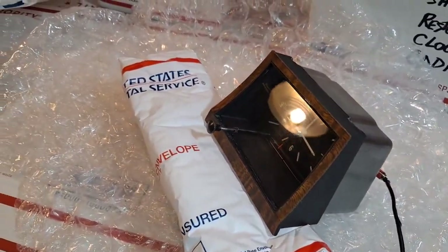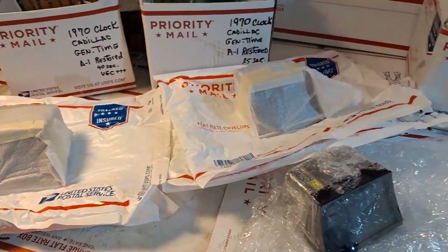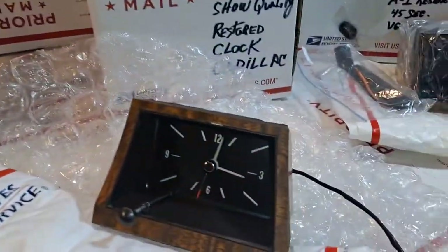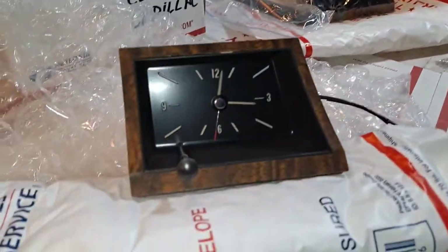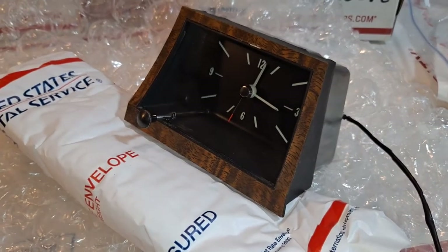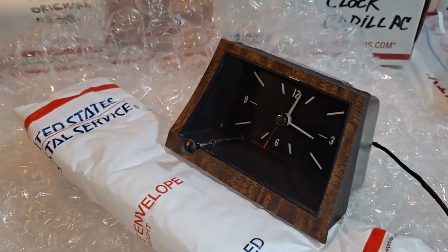I've got the unit connected to power and I'm going to be doing a functional validation test. As you can see, I have several of these beautiful original vintage clocks that have been restored. This is an original General Time movement, meaning you will see the incremental second-hand move and you will hear the tick-tick-tick sound, indicative of the solid-state original General Time movement.